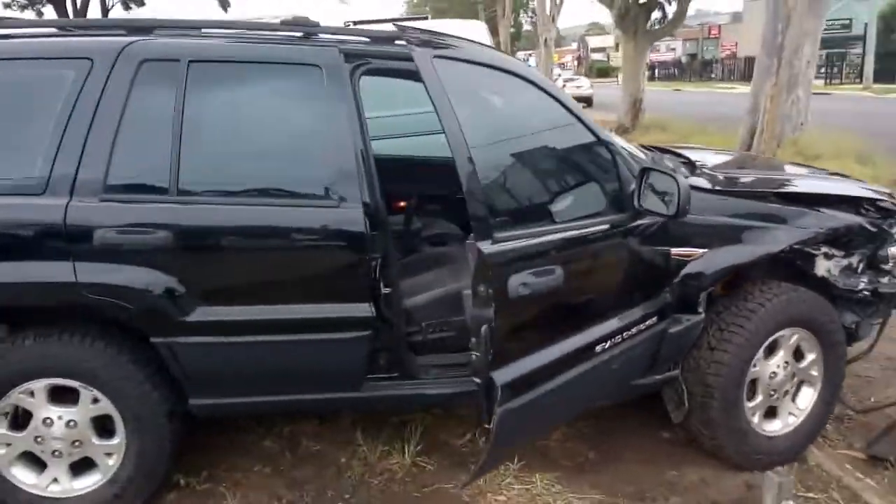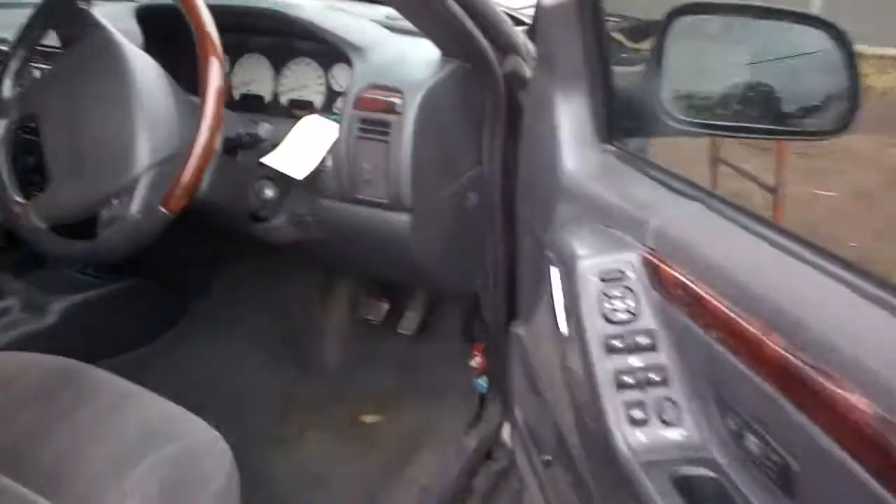Got a good set of wheels and tyres on it. Got some handles on it. Cloth trim inside. Airbags haven't gone off.